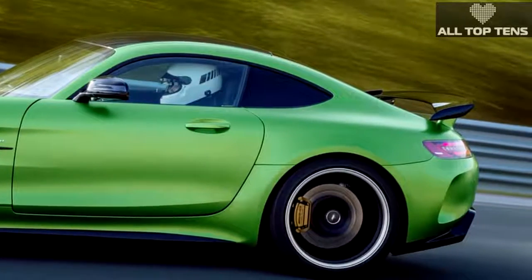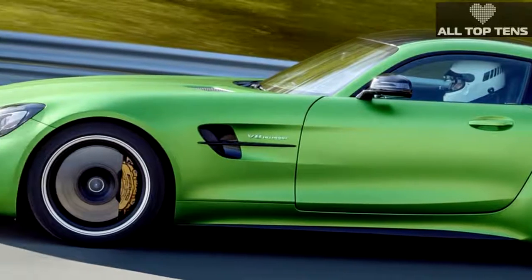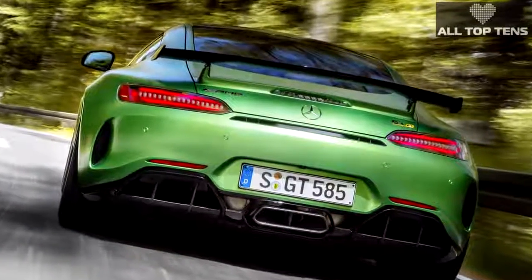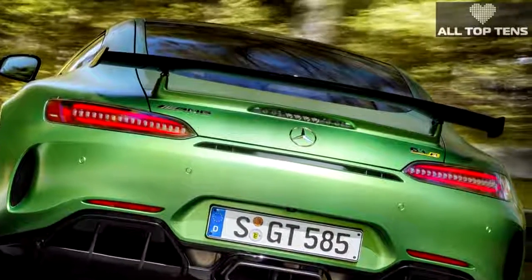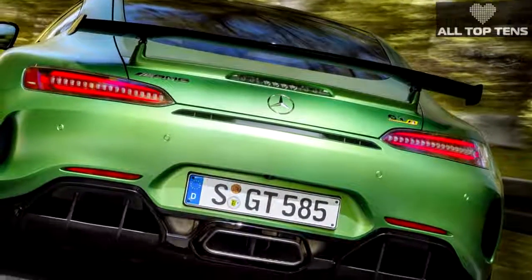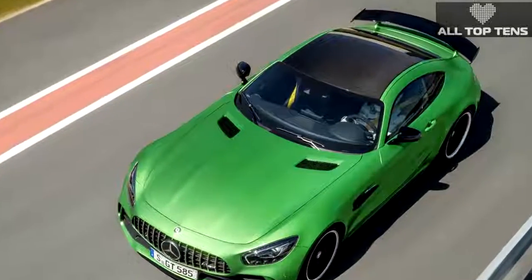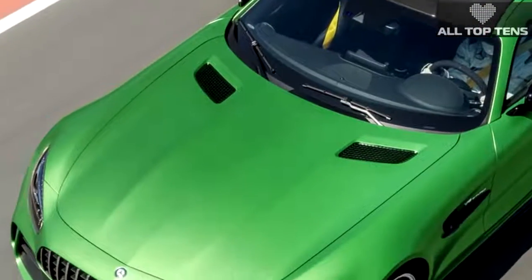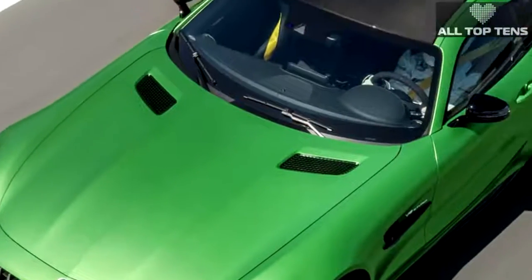The bi-winged, bi-splitter GT R exudes just the right amount of menace for AMG's new range topper. Under that mile-long hood, the GT R sports a twin-turbo V8 based on the one in the lesser AMG GTS, but with a revised intake, new forged aluminum pistons, and a higher compression ratio. The output dial gets turned up from 503 horses to 577, and from 479 lb-ft of torque to 516.